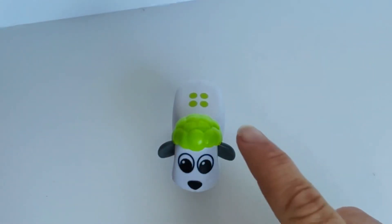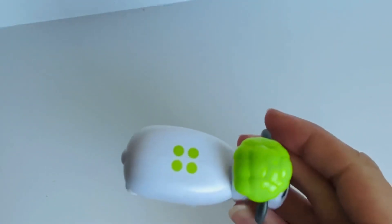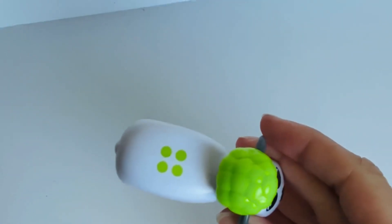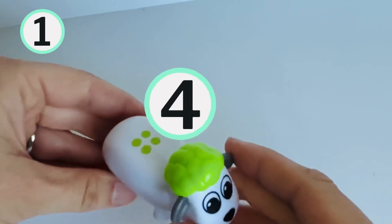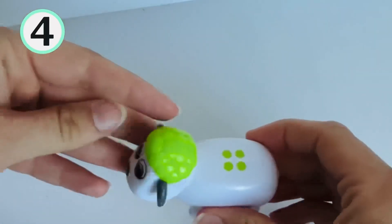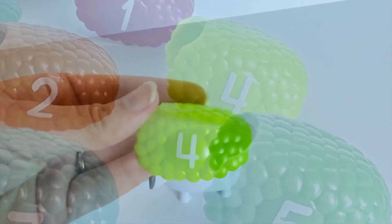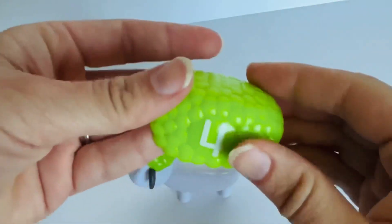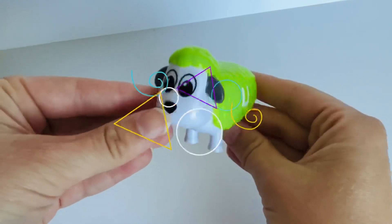Three. Look, our next sheep has lime green wool. And even more dots on his back. How many do you think that is? Let's count them. One. Two. Three. Four. Can you help me find the number four? Four. Great job. Four is on our lime green sheep.